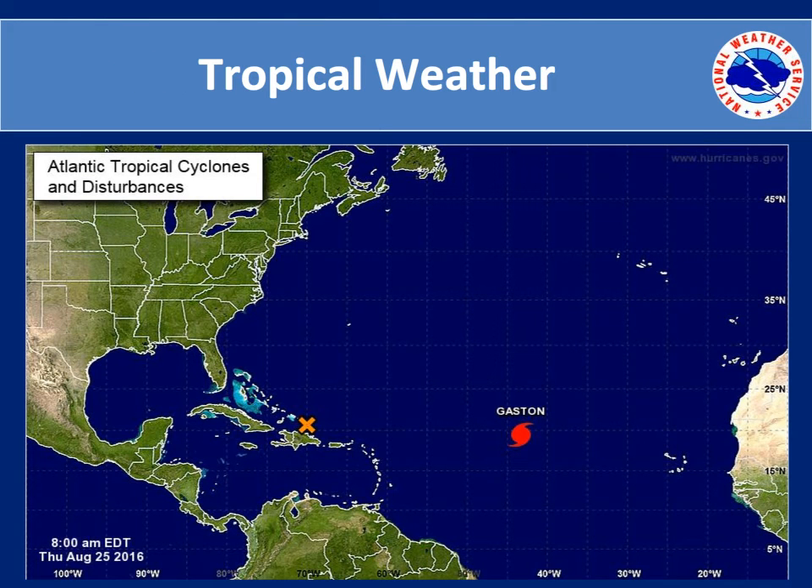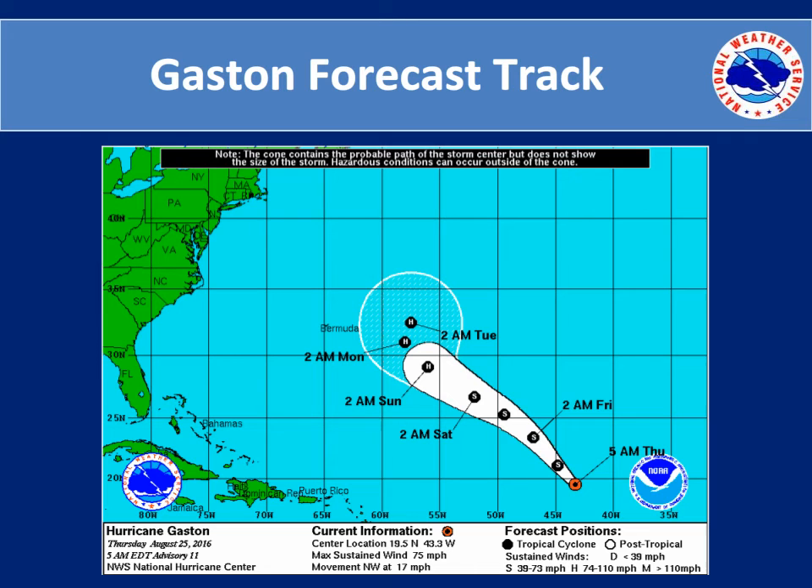The tropical weather conditions are beginning to get more interesting for us. Gaston is already a tropical storm well out into the Atlantic, and there is an area of disturbed weather being monitored very closely north of Haiti and the Dominican Republic that is expected to become the next tropical storm, Hermine. The Gaston forecast track is not expected to impact the mainland United States — it is expected to move northwest, potentially get close to Bermuda, before turning out to sea and mainly affecting the shipping lanes.